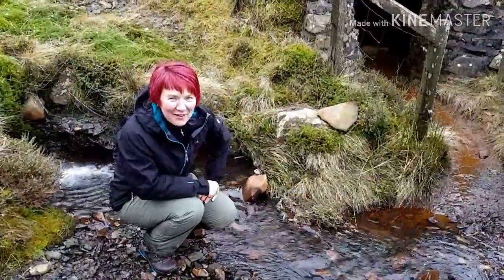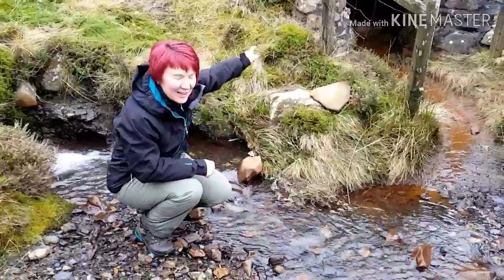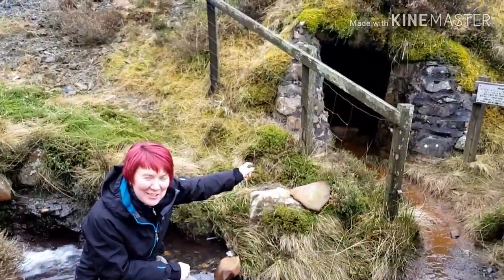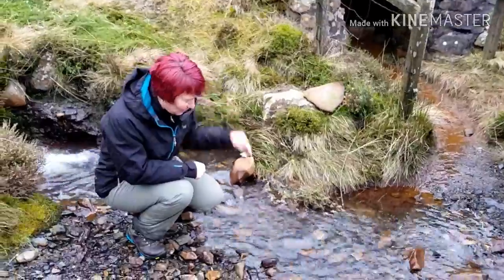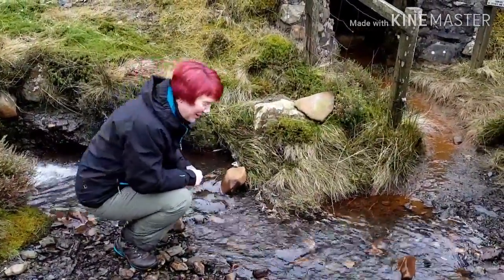We've come up to Hartfell Spa and apparently inside the spar there are calcium and iron deposits. So I'm going to test the water here and then go in the cave and test the water there.